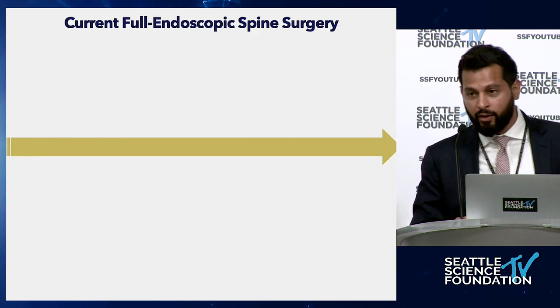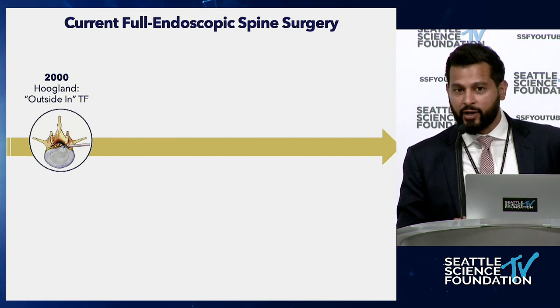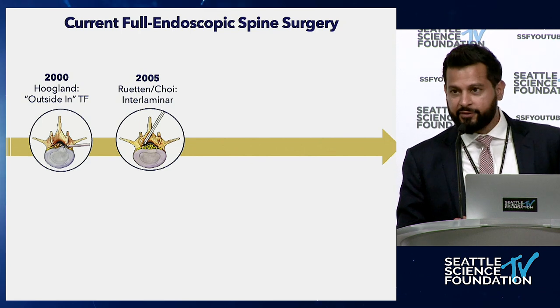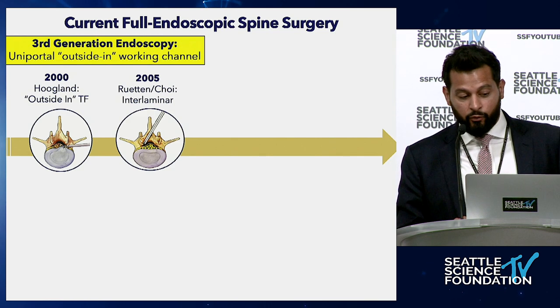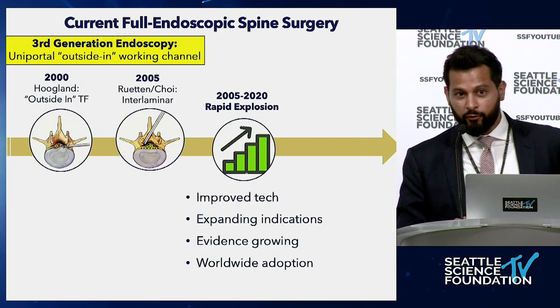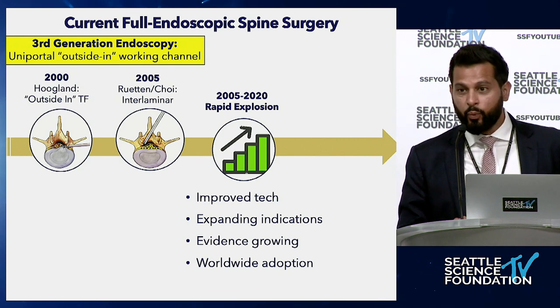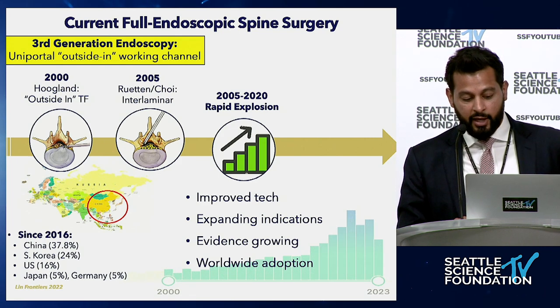Now let's talk about current full endoscopic spine surgery. In 2000 in Germany, Hoogland developed the outside-in transforaminal approach — the first time we're not going straight into the disc. He performs a foraminoplasty before entering the disc, looking before attacking the pathology. In 2005, Rutten in Germany borrowed from the interlaminar microsurgical technique and applied it to endoscopic spine surgery. This was the third generation: a uniportal, outside-in, working channel endoscopy. From 2005 to 2020, over 15 years, we saw a rapid explosion — improved technology, better cameras, expanding indications, growing evidence, and worldwide adoption. Publications have been skyrocketing.